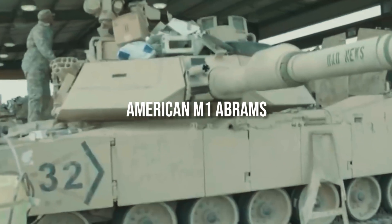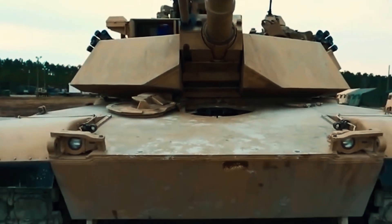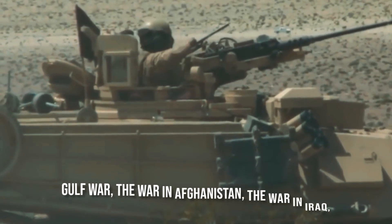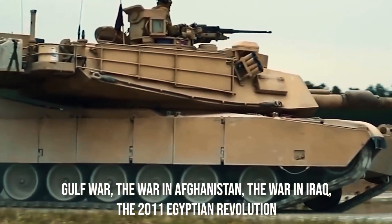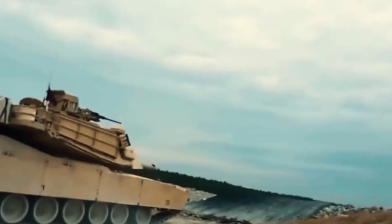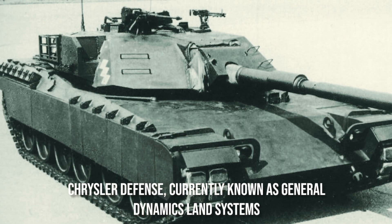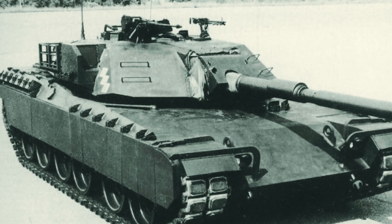The M1 Abrams is the US Army's only operational main combat tank. It first saw service with the US Army in 1980 and has served in the Gulf War, the war in Afghanistan, the war in Iraq, and the 2011 Egyptian Revolution, demonstrating its dependability and efficacy. Designed by Chrysler Defense, now known as General Dynamics Land Systems, and manufactured at the Detroit Arsenal Tank Plant and Lima Army Tank Plant, the business has produced more than 10,000 units in total.